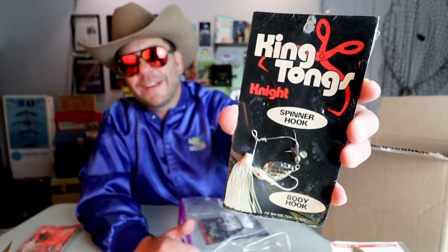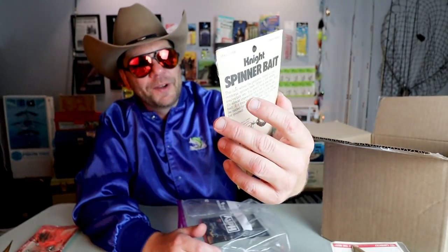King Tongs — yeah, I've actually got one of these tied onto my spinnerbait rod right now. We are going to do an episode on the late great King Tongs from Night Lures. This might just be the craziest spinnerbait you've ever seen, so stick around for that one.